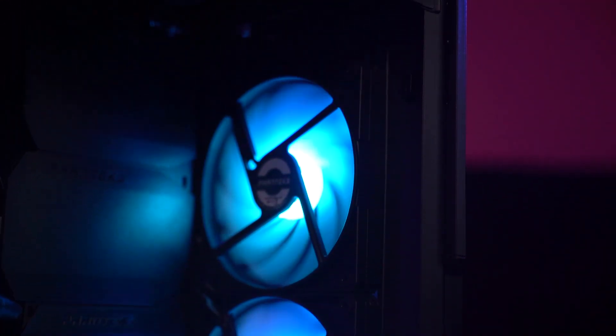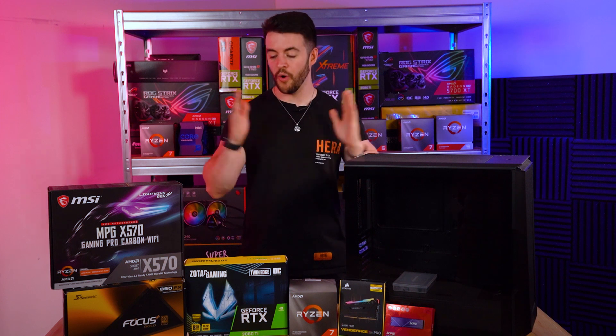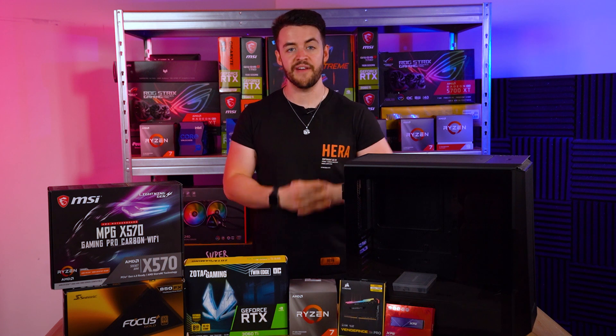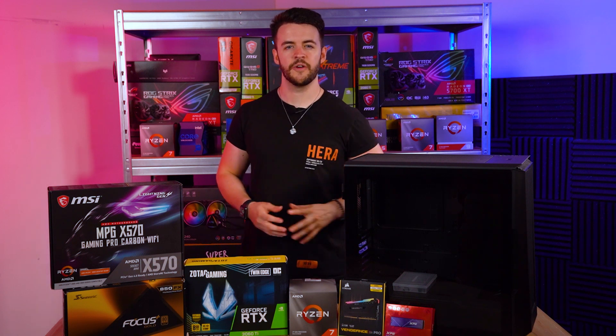Hello and welcome to WePC. My name is Jay and today I'm going to be building a $1500 budget PC. In this video I'm going to show you all of the components included in this build, why we chose them, and why they all work well together. All of these parts will be in the description down below to make things easier for you.